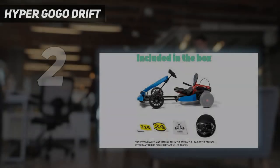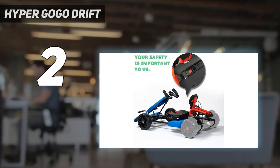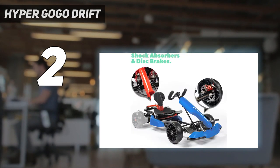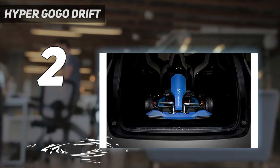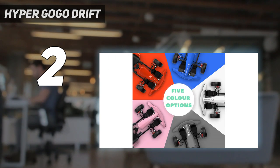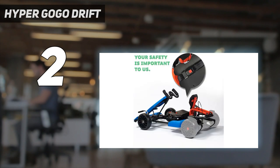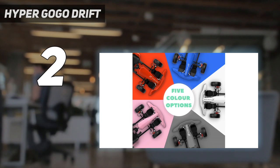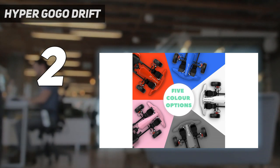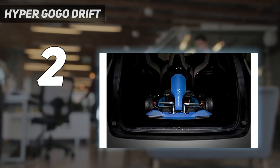Number 2 on my list: the Hyper Go-Go Drift. The Hyper Go-Go Drift Go-Kart Kit is a fun and exciting way to transform your hoverboard into a go-kart. Made for both kids and adults, this outdoor race pedal go-kart provides a thrilling experience. The kit features an adjustable frame for a comfortable fit for all riders. With its easy-to-use design, it's perfect for racing around the neighborhood or cruising through the park. Get your Hyper Go-Go Drift Go-Kart Kit today and experience the ultimate in outdoor fun.